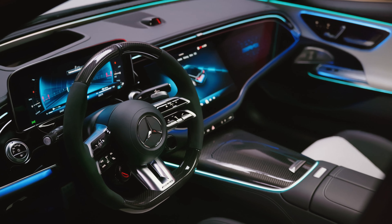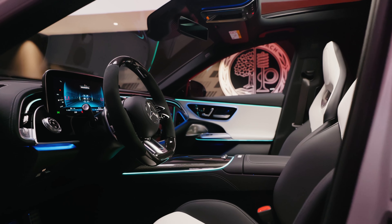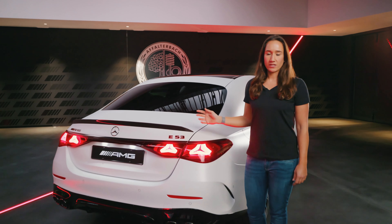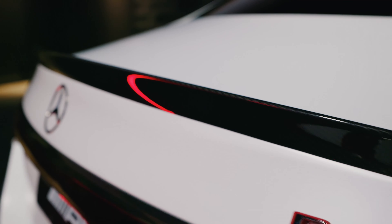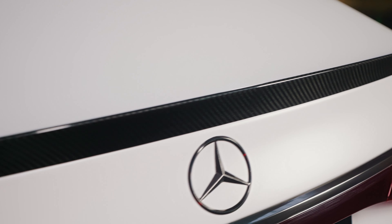The E53 comes with a wider body in the front, which makes it look even more expressive. Those 21-inch forged wheels are the perfect match for this car. I'd also like to point out the red brake calipers, which are part of the optional Dynamic Plus Package. This also includes an electronic differential lock and dynamic engine mounts for even more fun on curvy roads.